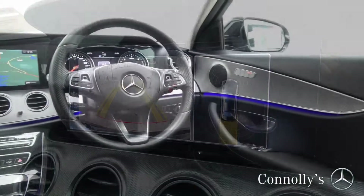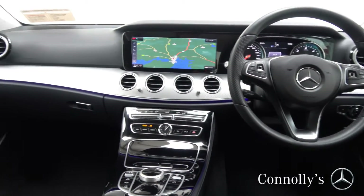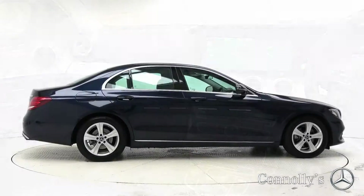Active brake assist, Bluetooth connectivity, a multi-function leather steering wheel, keyless ignition and cruise control.